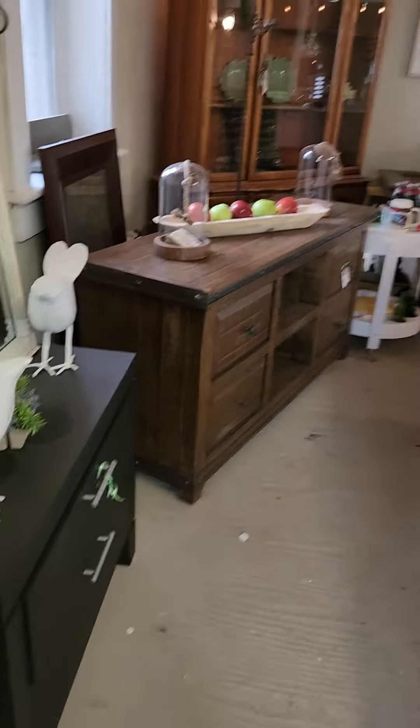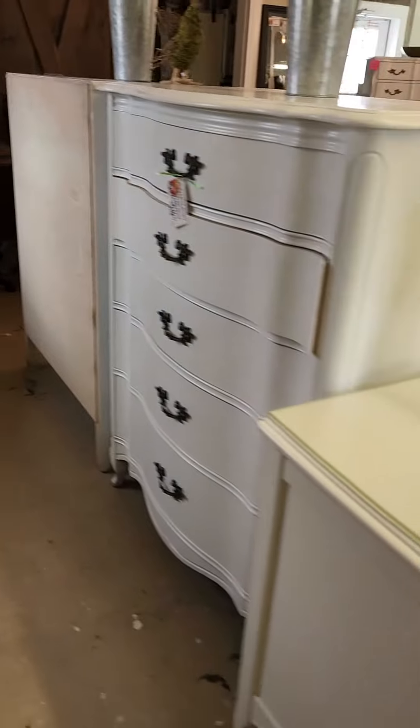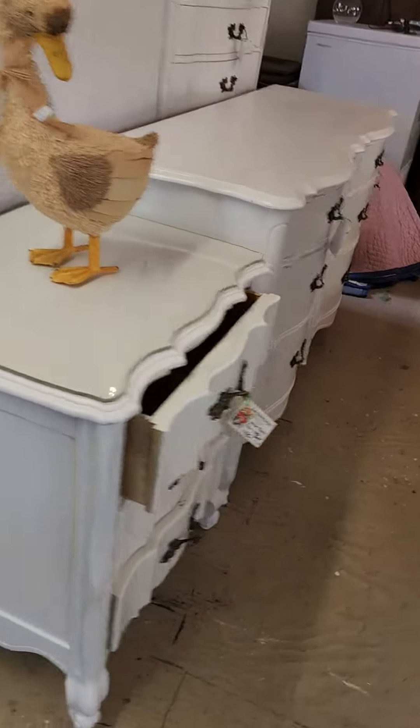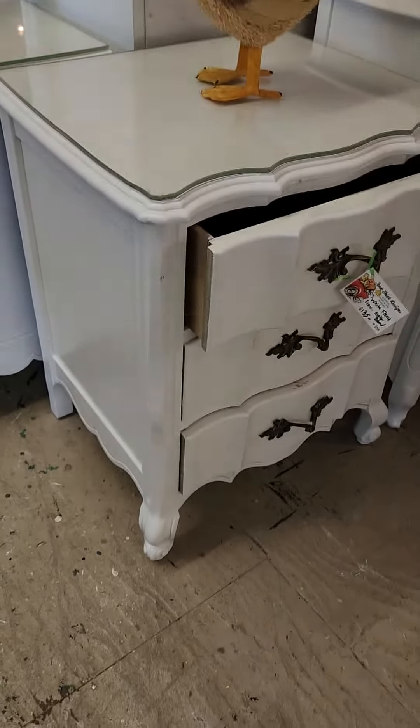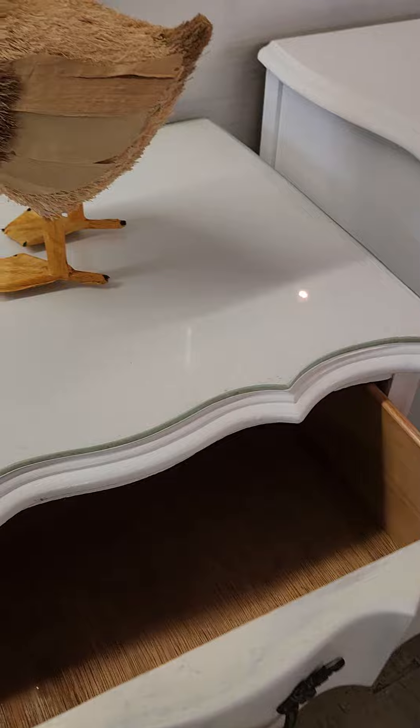I'm doing the weekly video. I have some dressers that are painted white ready to go. A lot of people have been asking about these nightstands. I do have the glass, as you can see, and people have been asking to look inside the drawers.